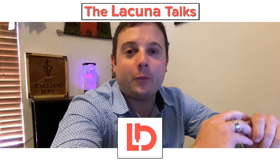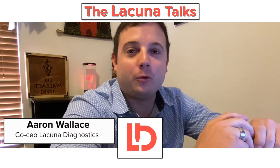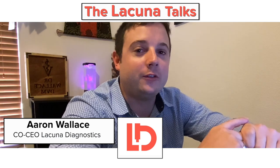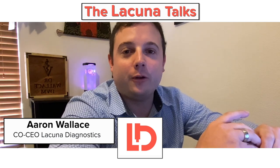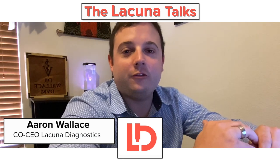Thanks for joining this episode of Lacuna Talks. We're very fortunate to get an education series rolling through our social media network to reach out to our customers and just the veterinary industry in general, to talk about different topics surrounding diagnostics and veterinary medicine.